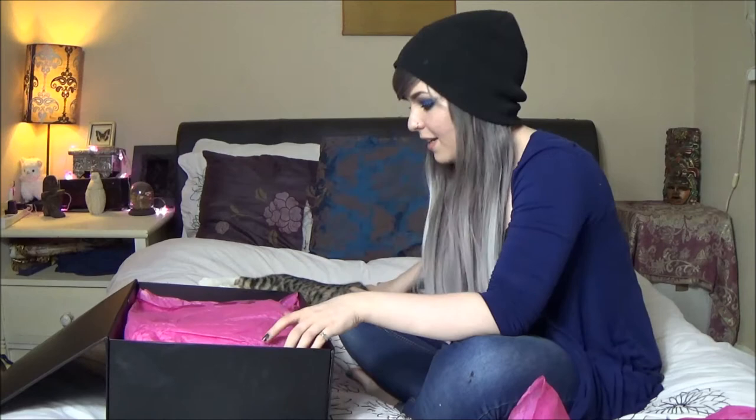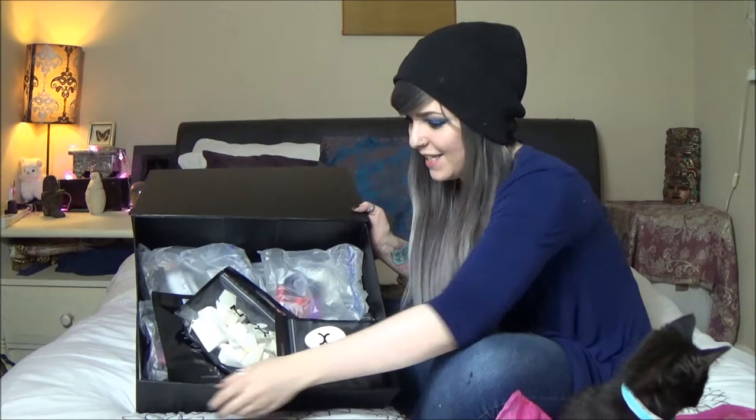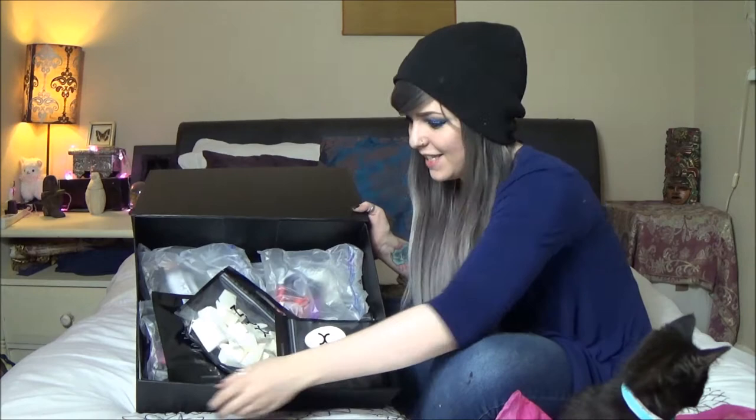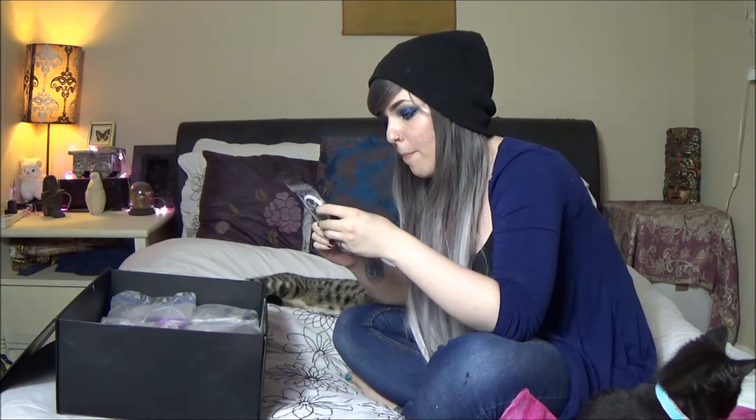The first thing I can see is a mask with a holographic lightning bolt on it, and a fake tattoo that says 'bang' which is really cool — we may have to try that one. In our big box of goodies we have lots and lots of things. So we have makeup sponges, more makeup sponges, and more makeup sponges in a different color.